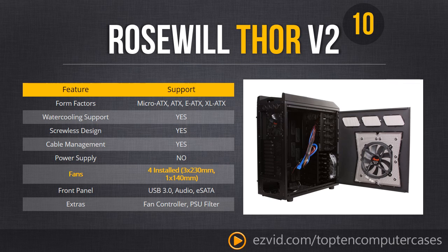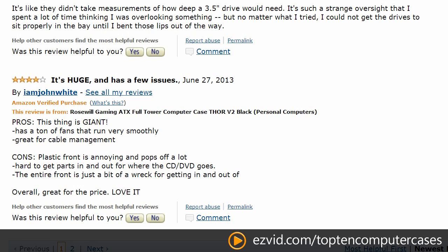Here's why this case is great: it comes with three gigantic 230mm fans, which means a lot of airflow, plus a 140mm fan in the rear. Owners do have a few complaints — one being that the case is rather large, coming in at nearly 2 feet tall by 2 feet long and weighing close to 30 pounds.